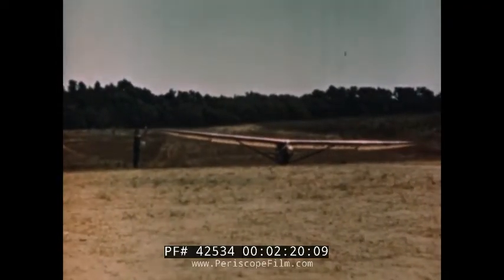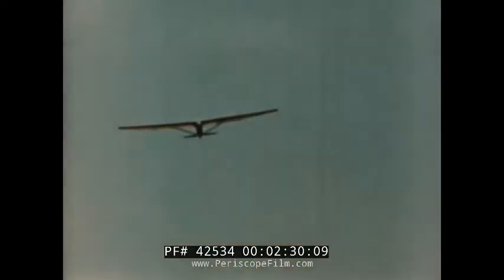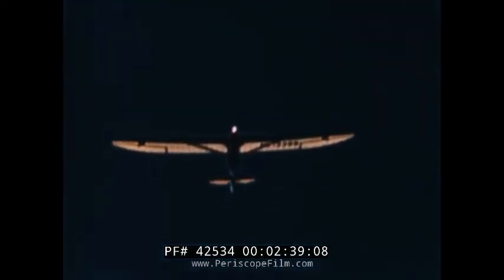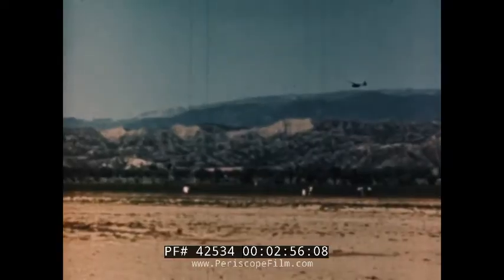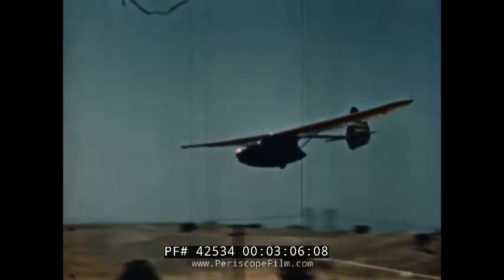Now let's find out why a sailplane doesn't need an engine to accomplish these things. The ship is pulled into the air at the end of a very long rope by an auto or a winch. When the sailplane is as high as the rope will allow, about 300 feet, the pilot pulls the release which drops the rope. The sailplane maintains flying speed by gliding down an imaginary slope of air. When the air is still, our craft will glide to the ground in a very few minutes. To fly higher or stay up longer, the pilot must find a rising current of air to carry him up. Thus, he can fall with respect to the air, but rise with respect to the ground.